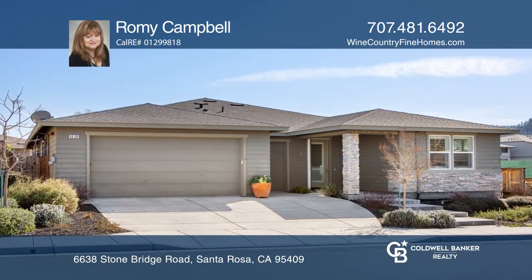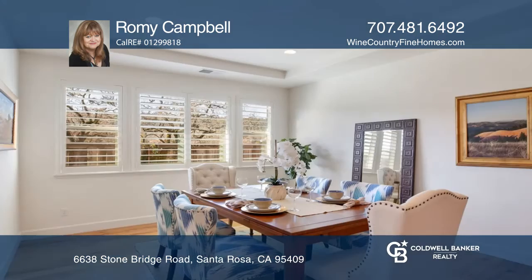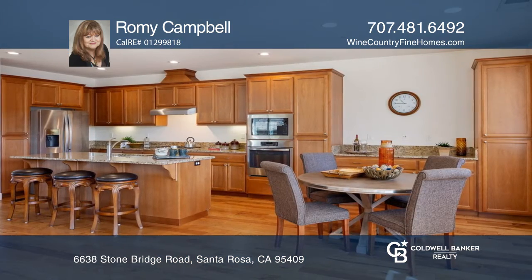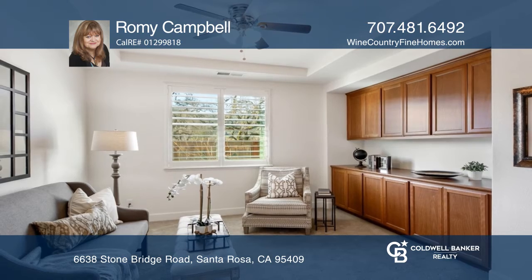Take a look at this meticulous three-bedroom plus den three-bath home with stunning upgrades in Oakmont's newest neighborhood. It features rich engineered hickory floors, a fireplaced great room, a dining room, and custom plantation shutters throughout.